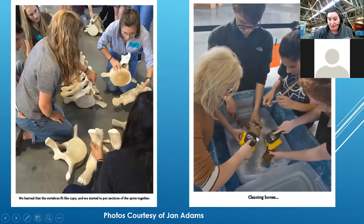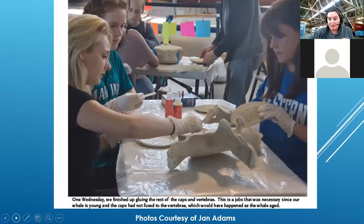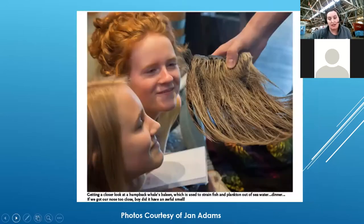They had to figure out how to put the bones back together, which was a really huge puzzle. Because our whale was so young, the growth plates hadn't fully fused to the vertebrae, so students had to take all those growth plates and figure out exactly which ones fit together perfectly. One really cool thing you're going to see: humpback whales are not toothed whales. Some whales have teeth, like orcas, but humpback whales have baleen. We were able to save the baleen, clean it, and it's still on there.